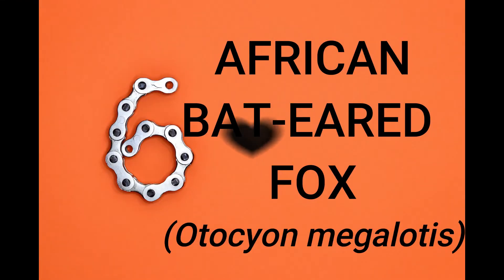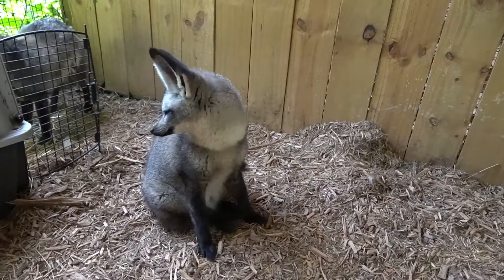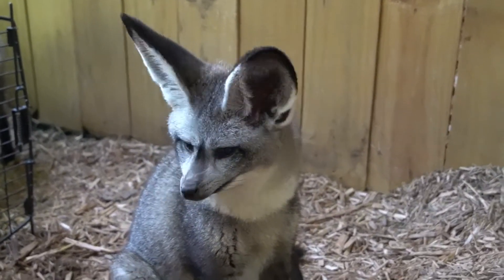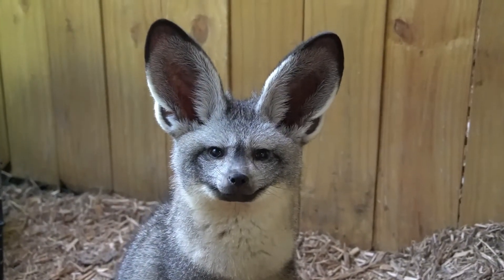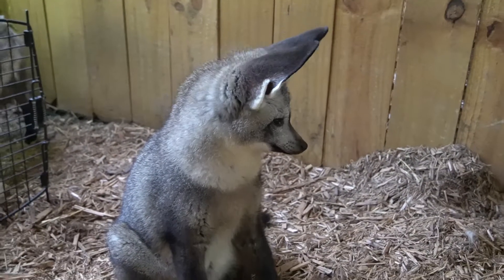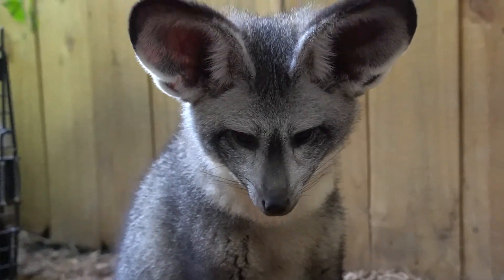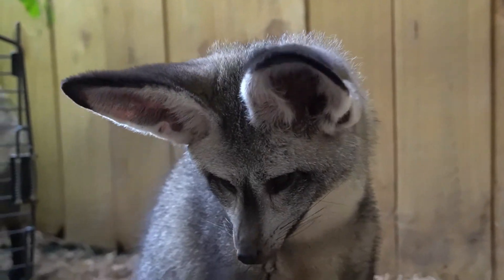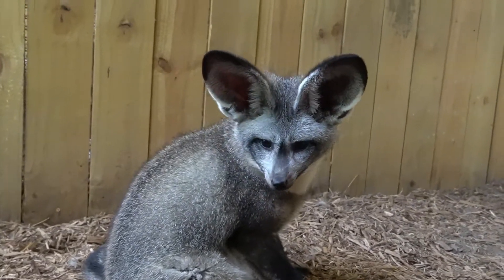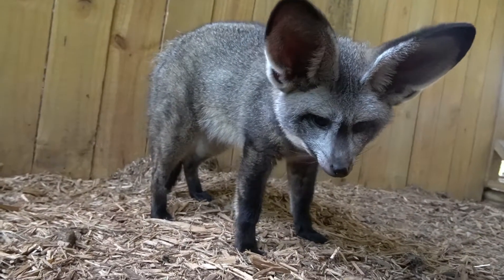Number six. One of my favorite animals that I get to work with is the African bat-eared fox. As you can see, these guys are incredibly cute, and part of what makes them so cute are these huge ears. These ears actually serve multiple purposes — not only do they allow them to hear predators, but because these guys are small insect eaters, they also allow them to hear tiny insects that live underground.